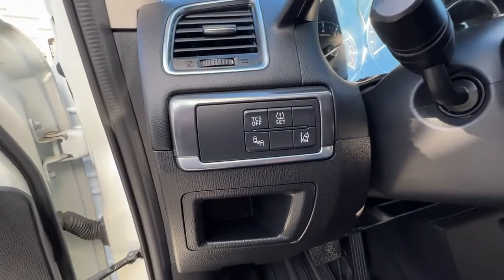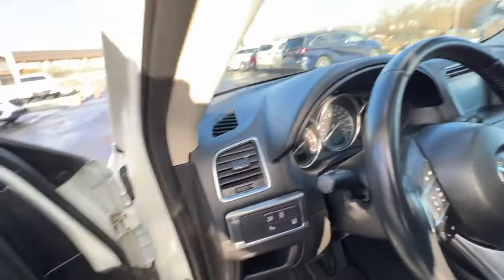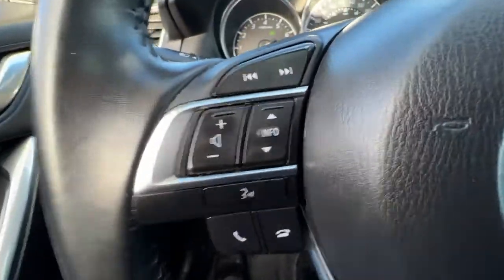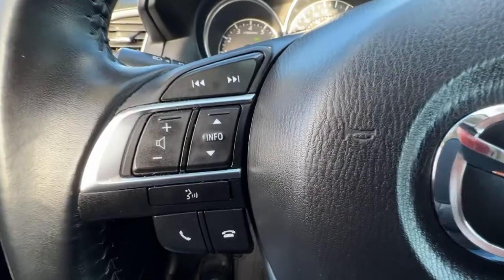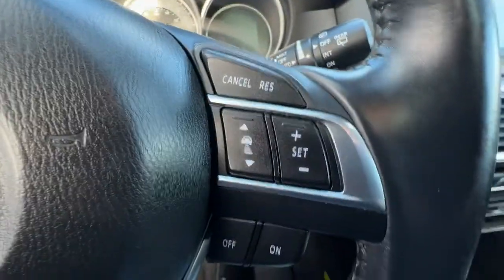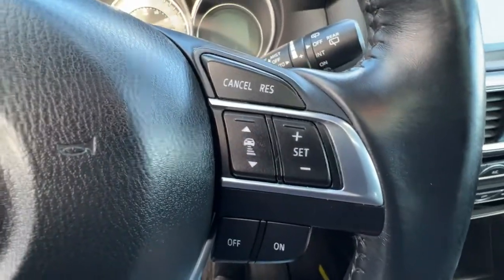Over here is our traction control system, blind spot monitor, and lane departure warning. Hopping in on this side, on the steering wheel we have our audio controls as well as our Bluetooth hands-free calling, and some more information you can access up on your dash. On this side, the vehicle is equipped with adaptive cruise control.